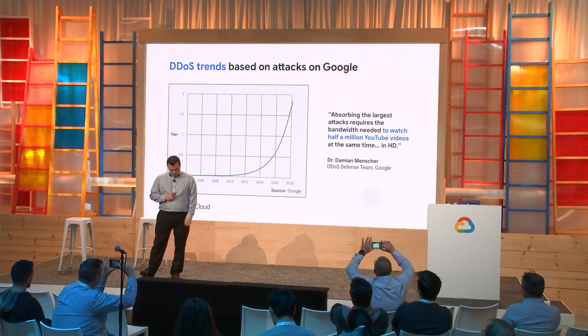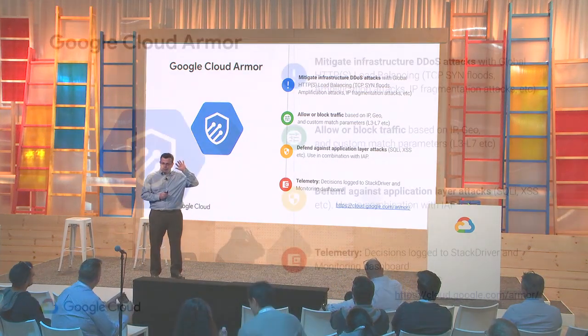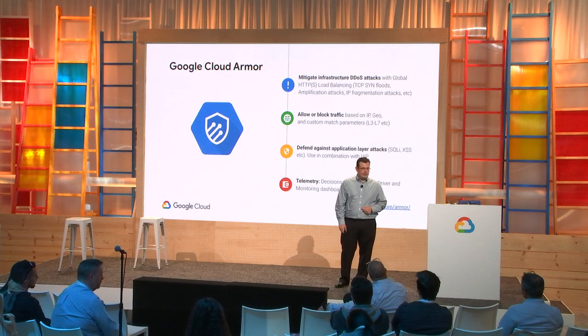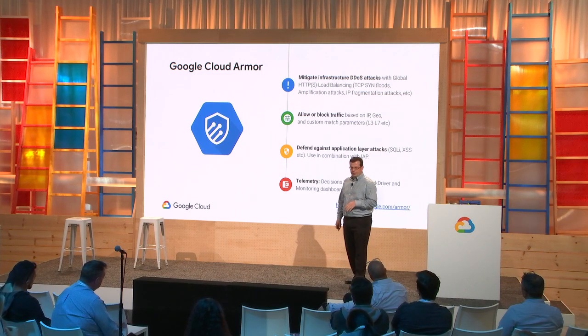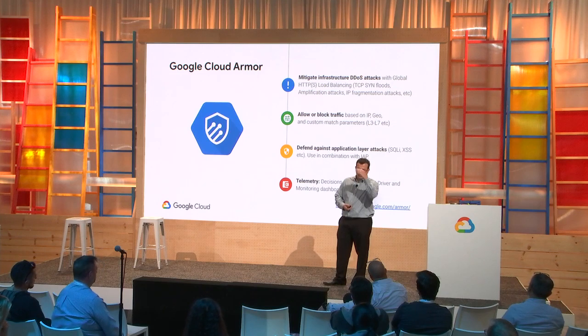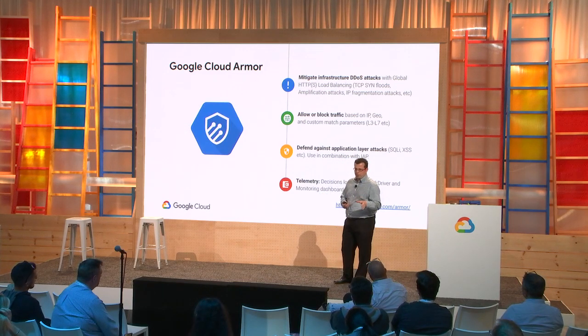Cloud Armor is deployed at the edge of the network, so it enforces security policies upstream without consuming your own compute. Cloud Armor enables customers to protect applications from DDoS, filter incoming requests by geo as well as most layer 7 parameters, and as a web application firewall, we're shipping pre-canned rules to protect against the web's most common application attacks. We're porting over the mod security core rule set — starting with SQL injection and cross-site scripting — with plans to port over the full core rule set. We also have real-time telemetry for your monitoring and security needs.